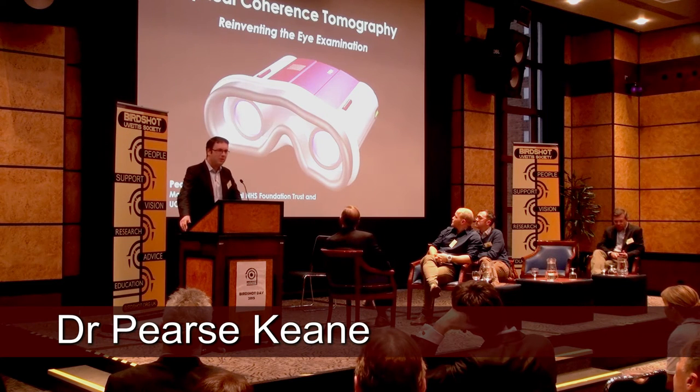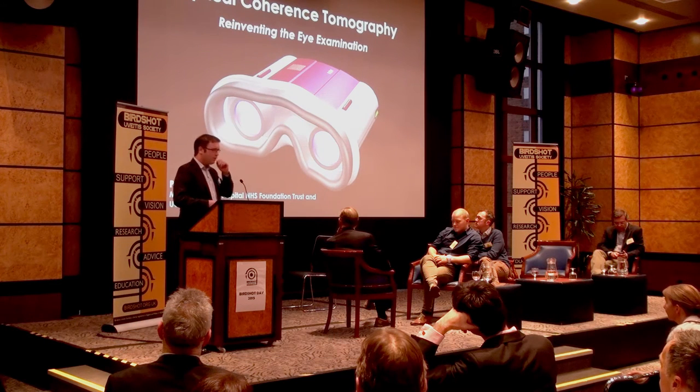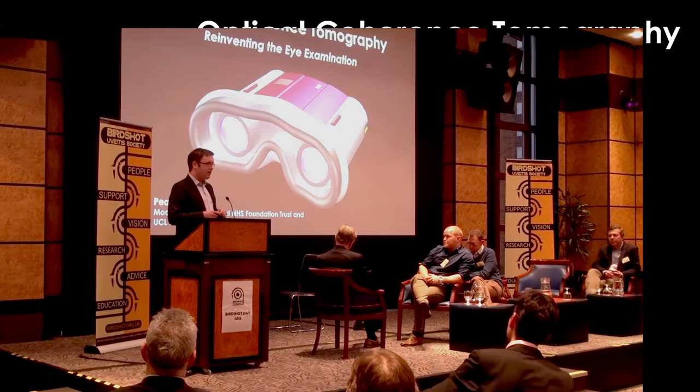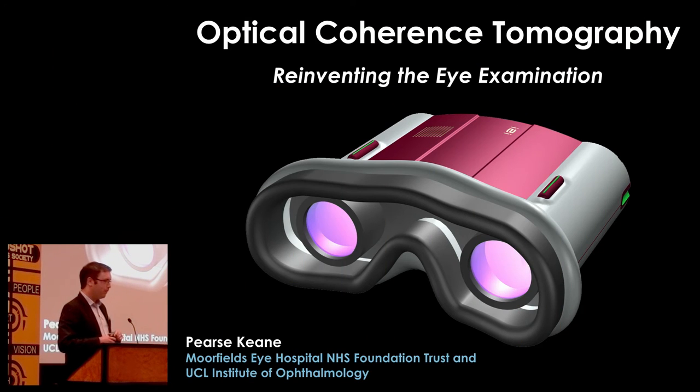Good afternoon everybody. I'd like to thank the Birdshot Uveitis Society for inviting me to speak here. Over the next 10 minutes, my plan is to try to convince you that the way in which eye examination is done — the eye examinations that you're going to experience over the next few years — is going to radically change. In fact, we talk about reinventing the eye examination.